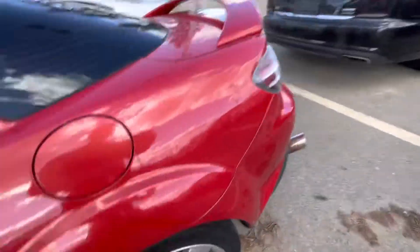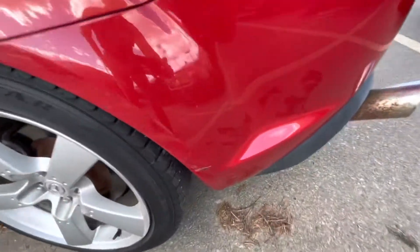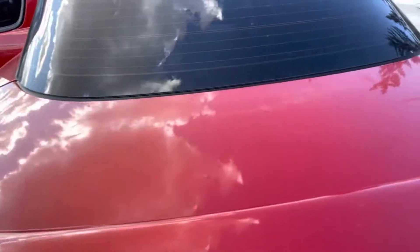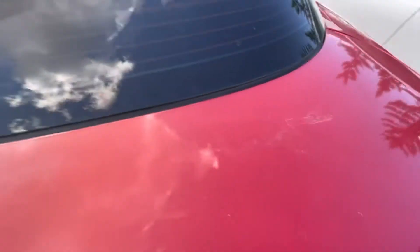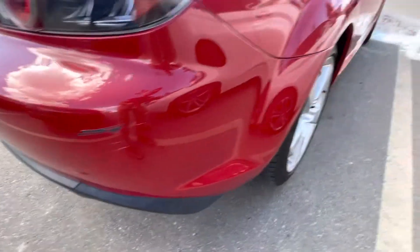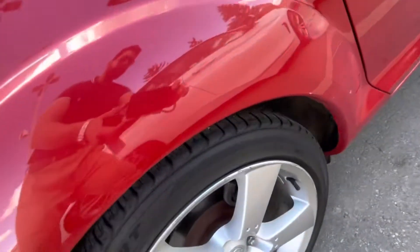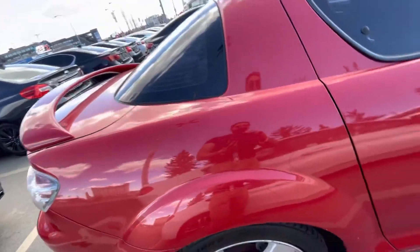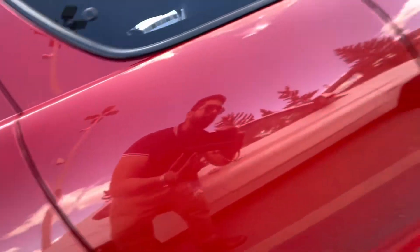Nice side of it. Some minor scuffs over here, very minor scuffs over here. This one over here. Some scuffs on the rim, other rim as well. Some minor scuffs on this side, but nothing major.